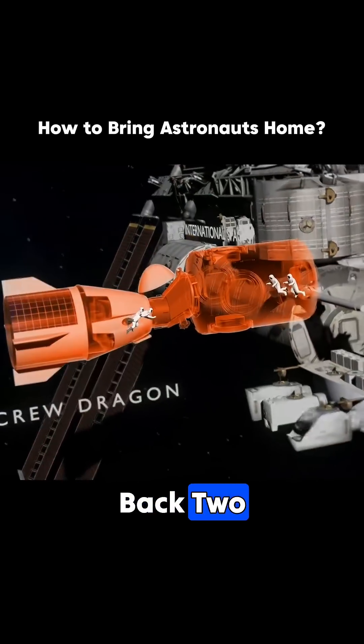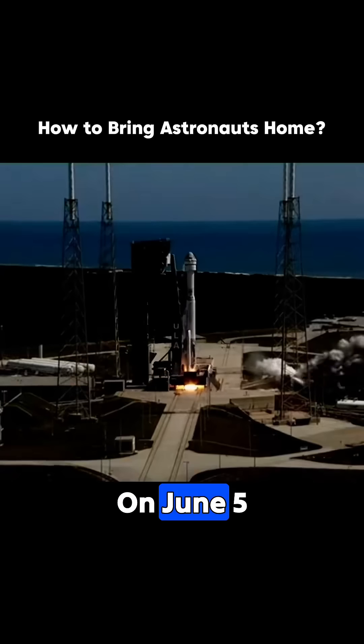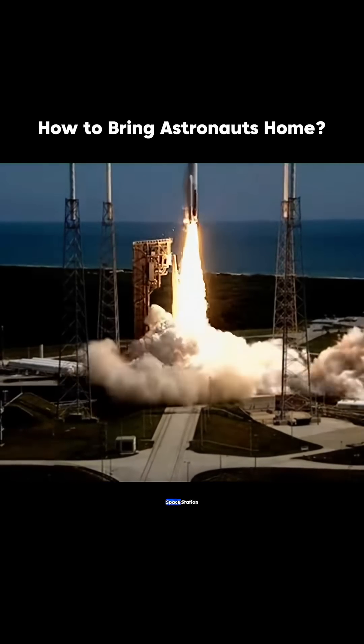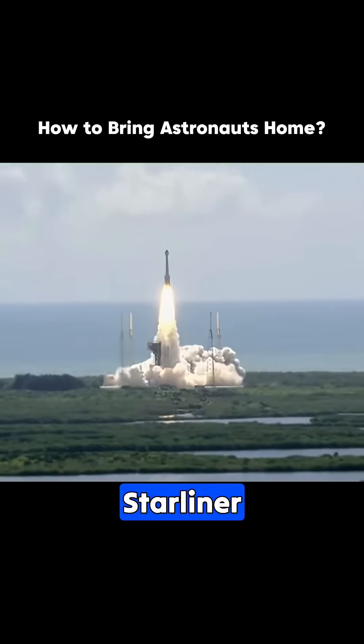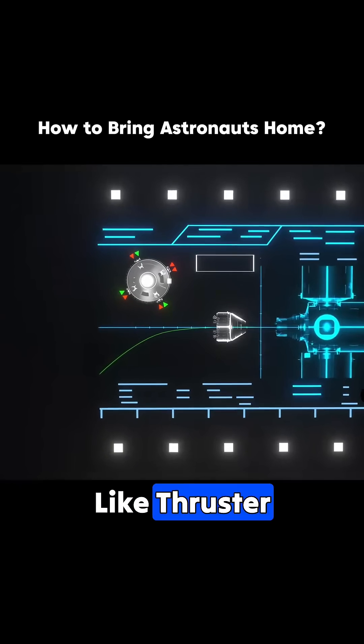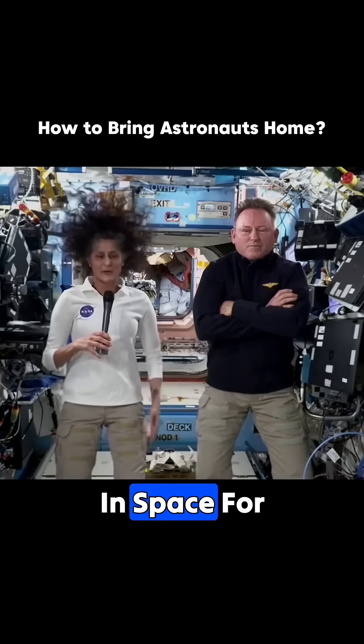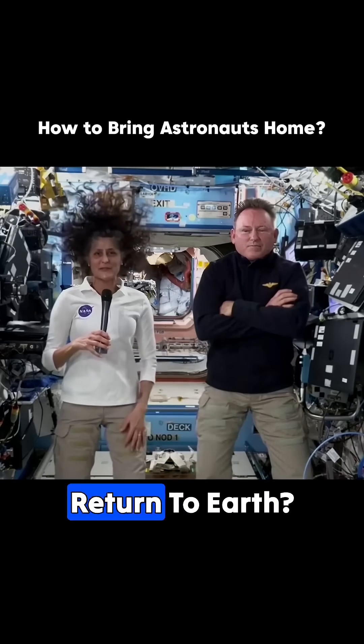How did SpaceX's Dragon bring back two stranded astronauts? On June 5, 2024, two American astronauts arrived at the International Space Station aboard Boeing's Starliner. However, due to issues like thruster malfunctions and helium leaks, they ended up being stranded in space for over nine months. So how did they return to Earth?